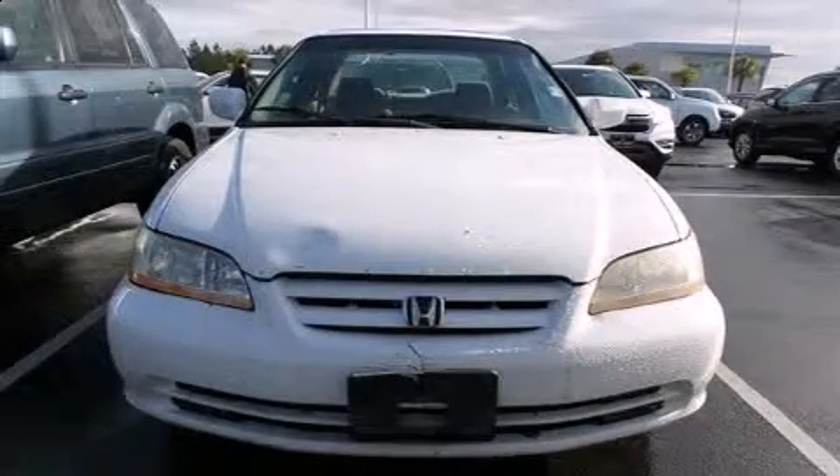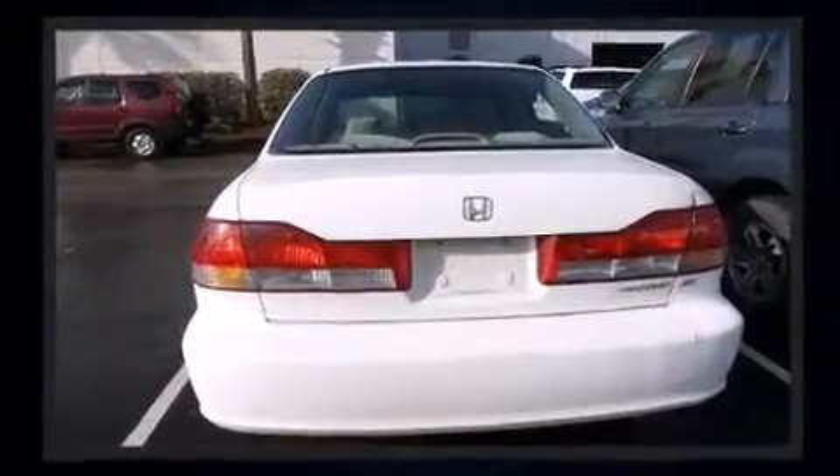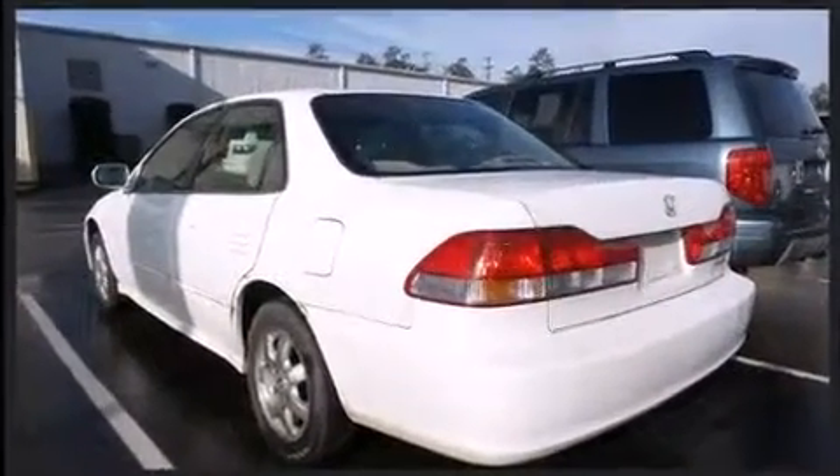Come test drive this 2001 Honda Accord. This four-door, five-passenger sedan provides exceptional value. It features a front-wheel drive platform, an automatic transmission, and a 2.3-liter four-cylinder engine.